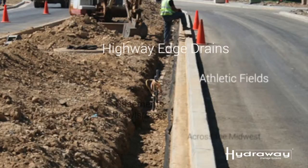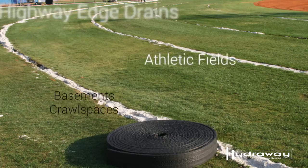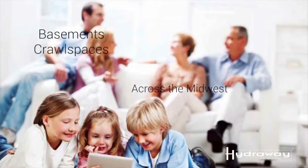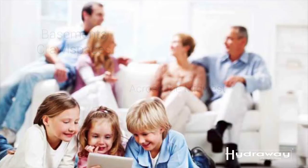As a homeowner, you have several options when you look at drainage systems for your home's foundation. The Hydraway drainage system has been manufactured for over 30 years. It was originally invented for highway edge drains, and is now being manufactured for athletic fields worldwide and used in tens of thousands of basements and crawl spaces across the Midwest.